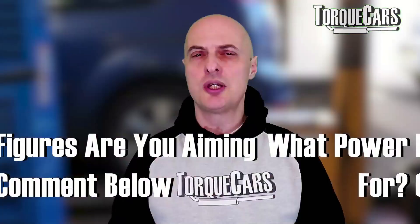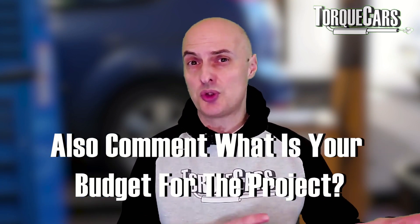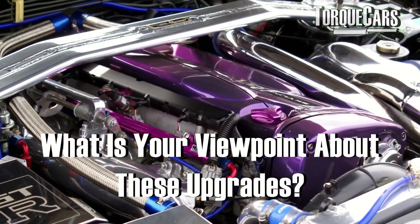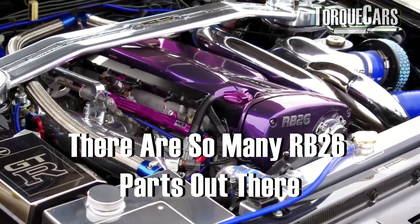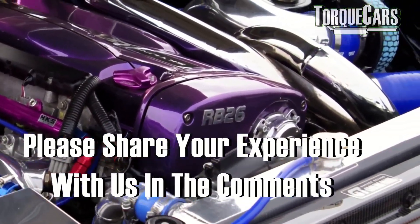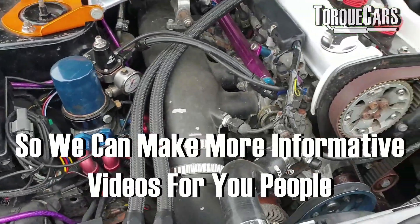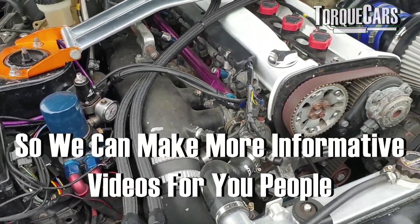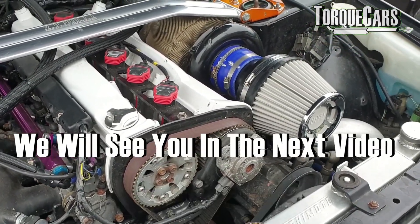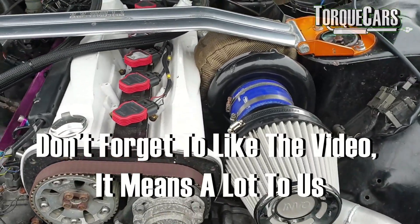Hopefully this video has been useful and helped you get your RB26 tuning project off the ground — with some power figures to aim for and an idea of which budget fits your selected power gain. We've flagged up some of the best options to avoid common pitfalls. There are so many RB26 parts out there we can't cover them all in a short video, so please let us know in the comments what your experience has been. Subscribe to stay tuned, and don't forget to hit that like button — thanks for watching.